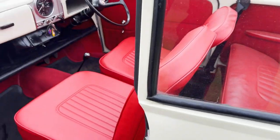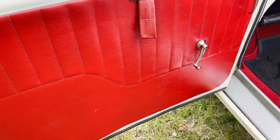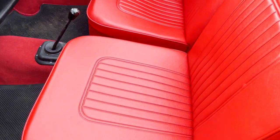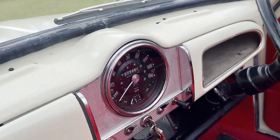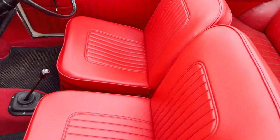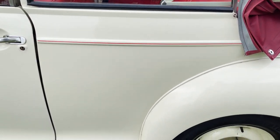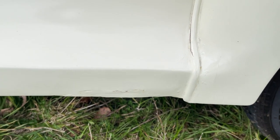The doors themselves aren't dropping or anything. Door cards are nice, so the interior looks to be all new - probably a Newton Commercial interior or relatively new. Showing 51,000 miles; how genuine it is I don't know as I haven't been through the history as yet. Rear interior is all nice. Red carpets as well and mats in it too. Doors close nicely. Yeah, again a bit of touching up has just gone on down there.